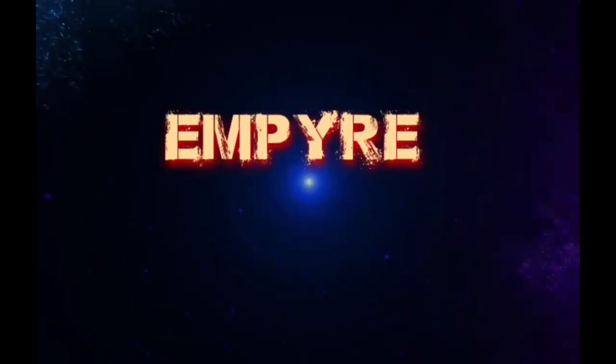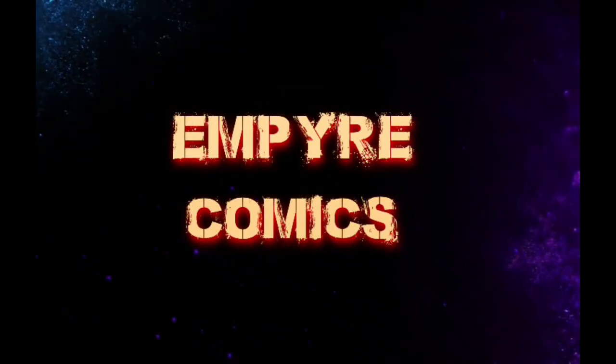I got my new comic day books and a package from Aegis Comics of Alaska. Stick around and see what I got. What's good YouTube? Empire Comics here back with a new video. In this video I'm going to show you the books I got for new comic book day and also I'm going to open up this package from Aegis Comics of Alaska.